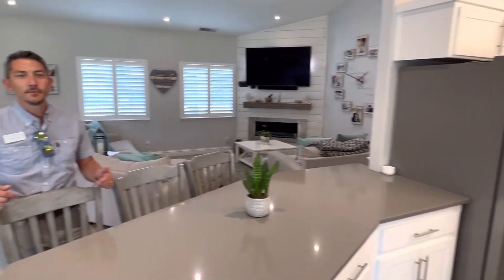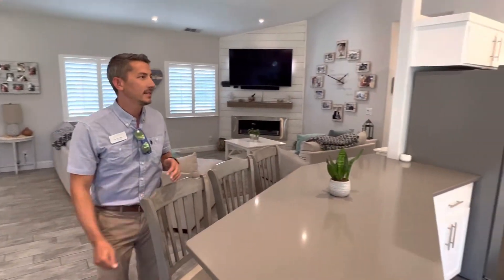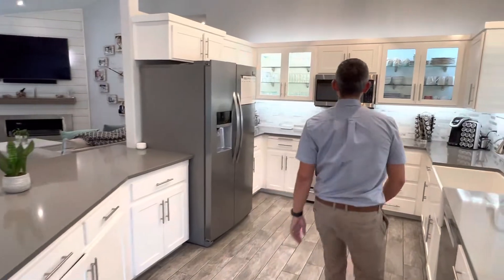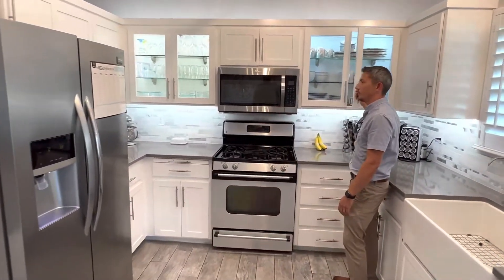This kitchen has just been recently upgraded with new cabinets, freshly painted quartz countertops, tile floors, and stainless steel appliances. You'll notice in the kitchen we have LED lighting and you can really appreciate the lighting with these glass doors.